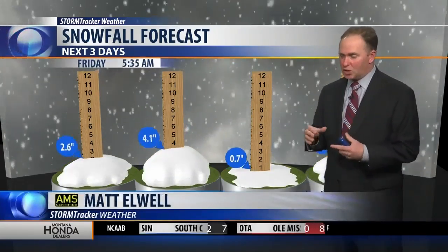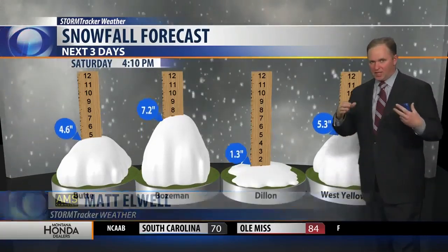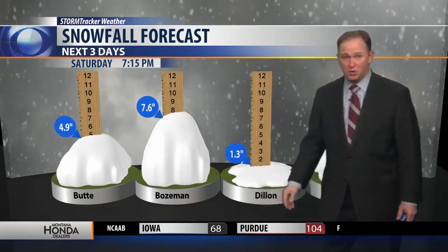We're still looking at some heavy snow across western and southwestern Montana, but we're getting some drier air and that's going to slow some of those projections, especially for the Bozeman area. Still through Saturday evening, we're still pushing the eight-inch mark at that point, and visibility is definitely an issue.